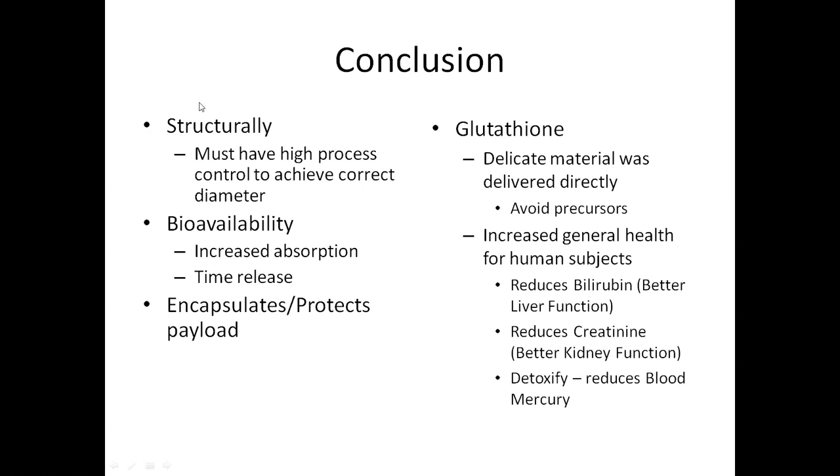I hope during this talk I showed you that structurally we have a highly controlled system where we're able to make tiny little bubbles to enclose the nutrition. These bubbles increase absorption and also have a time-release function. They protect the payload and protect your stomach from the payload, so people weren't getting stomach upset. For glutathione specifically, we can see that it's a delicate material, but now we have a way of avoiding the toxic precursors, and we increased general well-being and health in many subjects. That's the conclusion of my talk and I'd be happy to open it up for any questions.